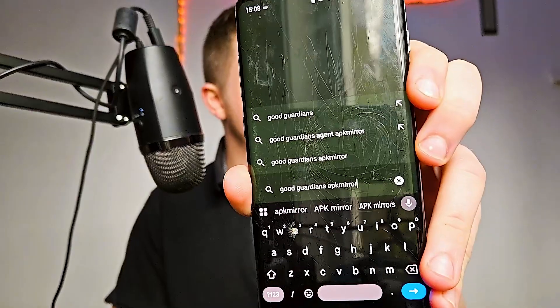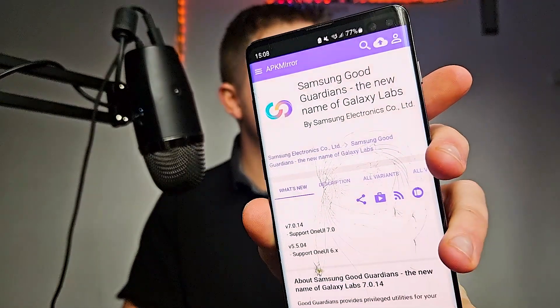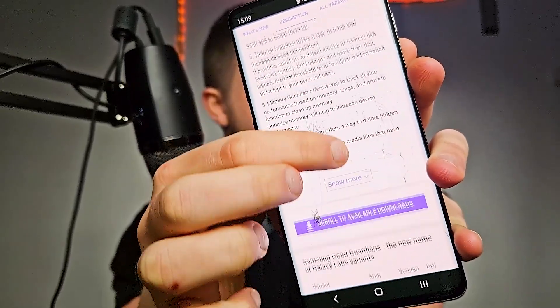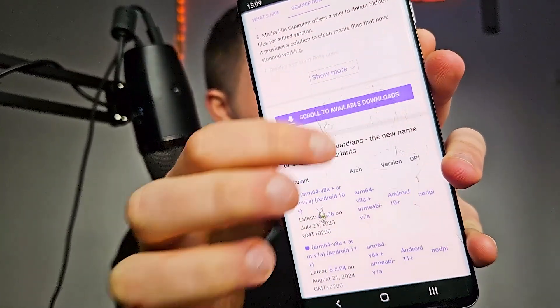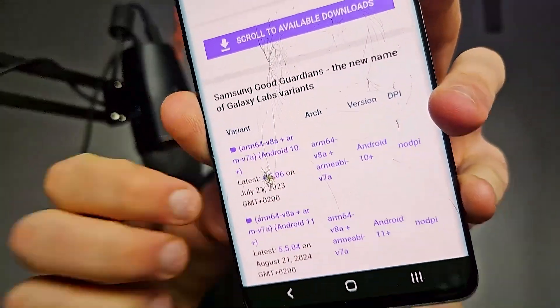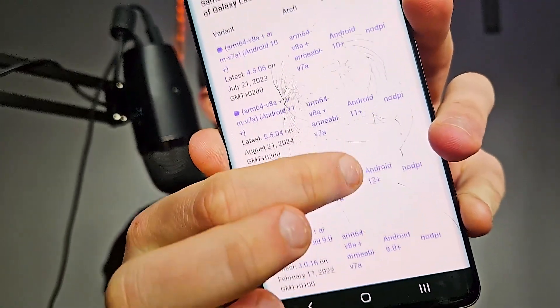Search for Good Guardians APK Mirror — it is also available in the description, so you can immediately download it to your device. When you get to the website, scroll down to find the available downloads. You can download the one at the top, which is for Android 10 and above — Android 11 and Android 12.